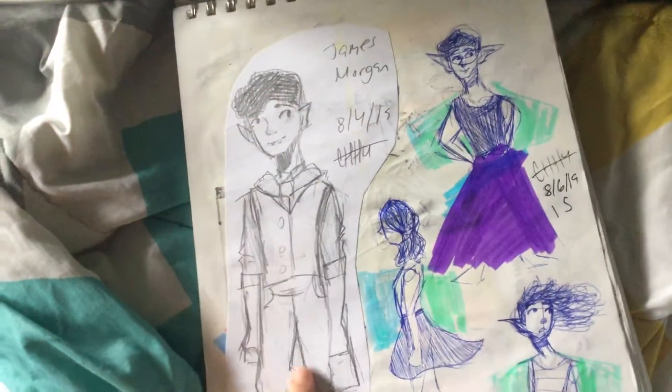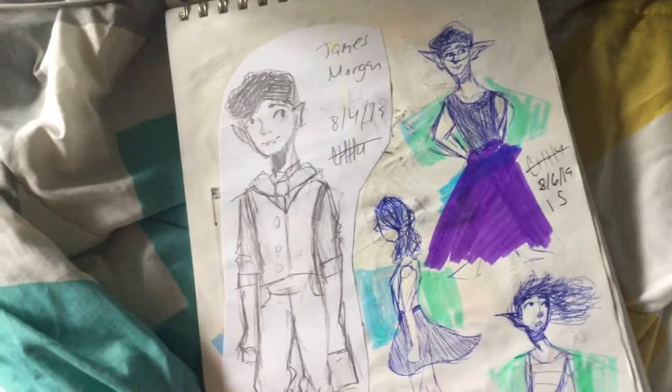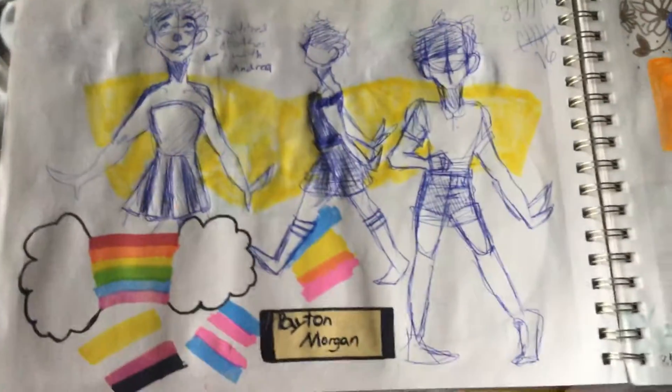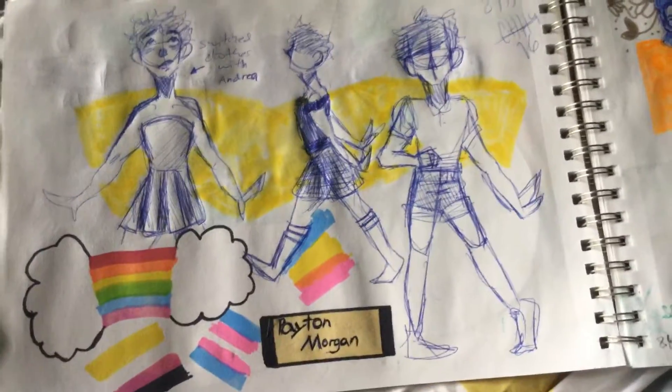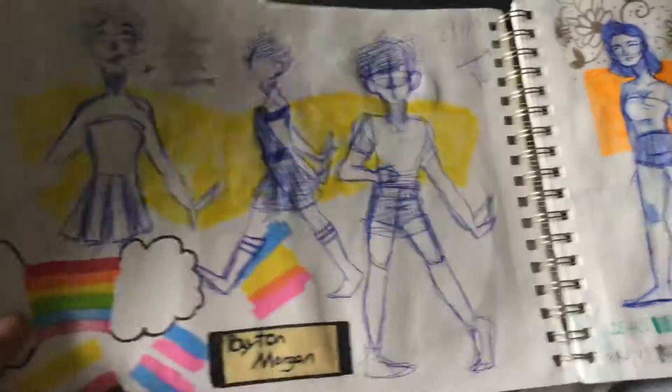This I drew when I was at the Magic House, actually — at the art room or whatever. This is Peyton Morgan. I can read all their flags.